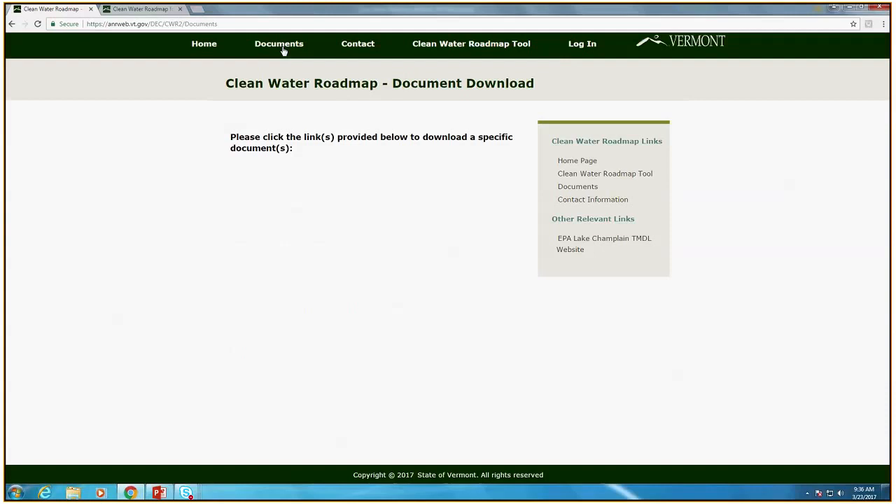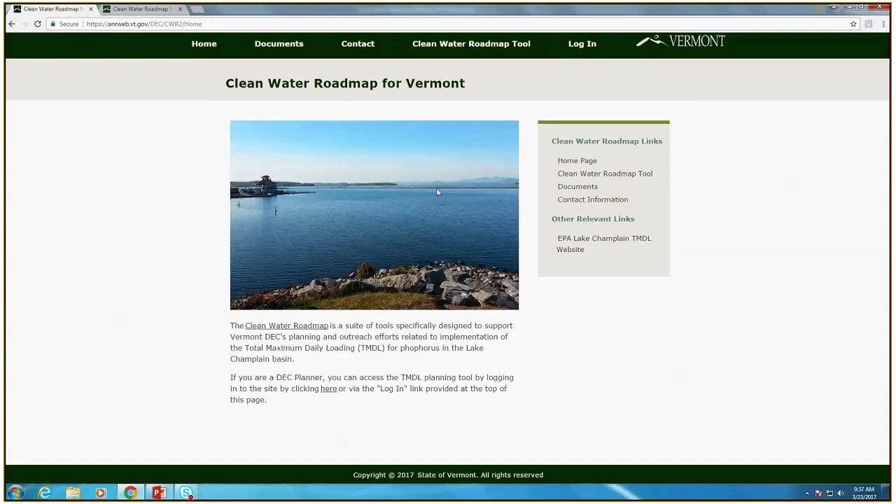The contacts page has Neil's information as well as Tim Clear's contact information. The documents page is currently empty, but documents will likely be added — downloadable PDFs or perhaps links to other sites. Examples of documents could include a user manual for the tool itself, links to EPA's Lake Champlain TMDL documents, links to the explanation of the blueprint over at TNC's site. Also, prospectively it might serve as a one-stop shop to put all the tactical basin plans that the agency publishes. We're certainly open to feedback on other things citizens might want to see.